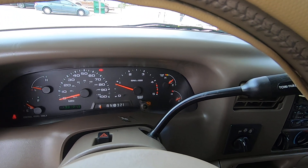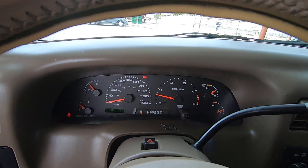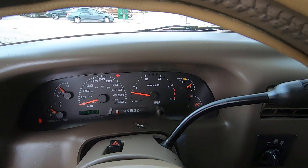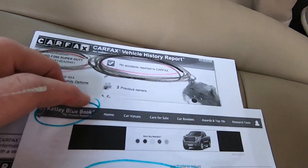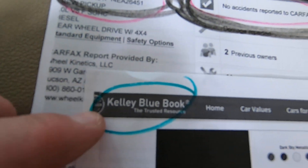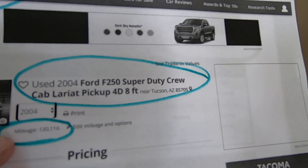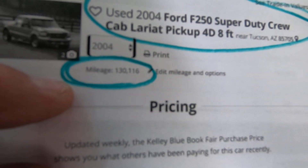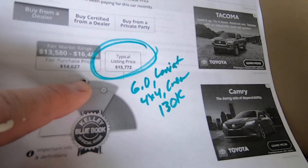I'm going to show you the Carfax. I'll show you the Kelly Blue Book. I'll take you under the hood, take off the oil cap. We will look at fenders to make sure they're original. Here's the Kelly Blue Book on the truck for a Crew Cab Lariat at 130,000 miles — suggested retail price is $15,772.